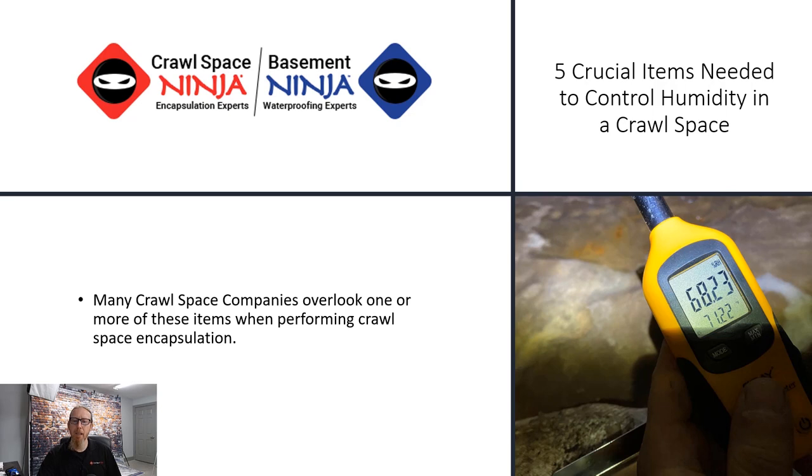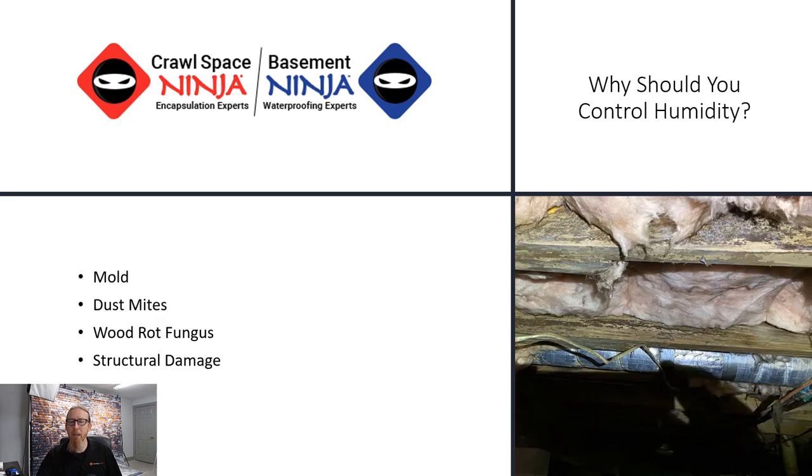The first thing you want to look at is why do you even need to control humidity? Everybody's talking about controlling humidity, but why do you need to control it in particularly the crawl space? Most people unfamiliar with crawl spaces don't necessarily realize that the crawl space is actually part of the home. Just because it's under the house does not mean it cannot affect the house.